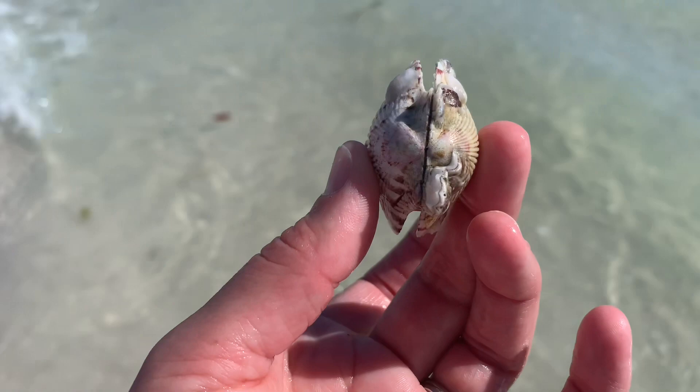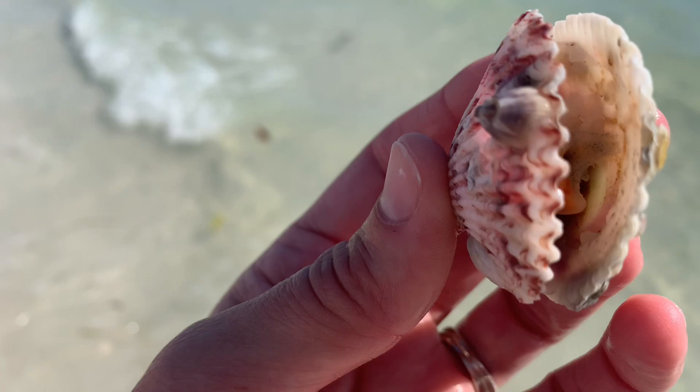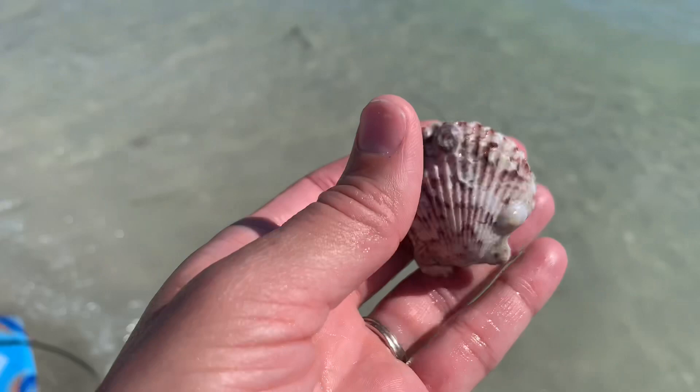I found this scallop and this is the first one that I have found that is actually still attached to the other half. You can see there's a little guy in there. He's open, so obviously it is dying, but that's pretty cool.